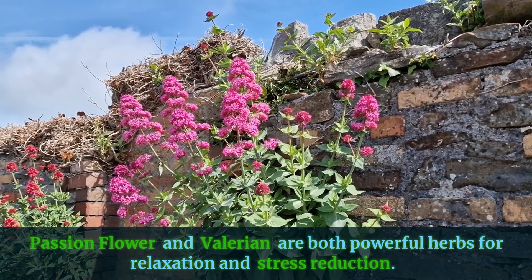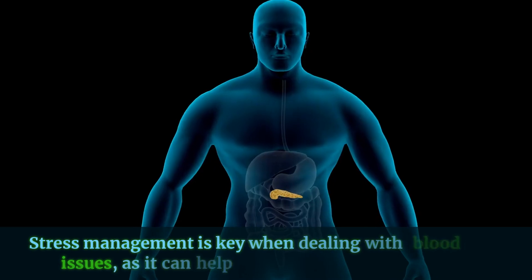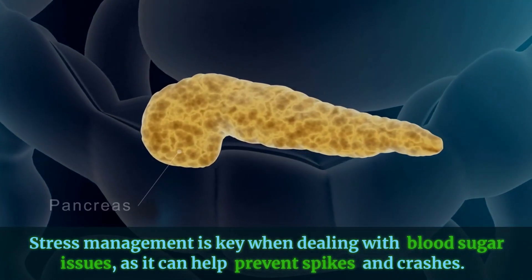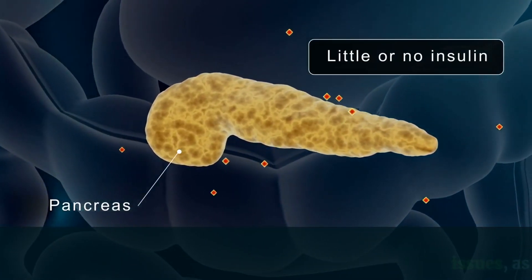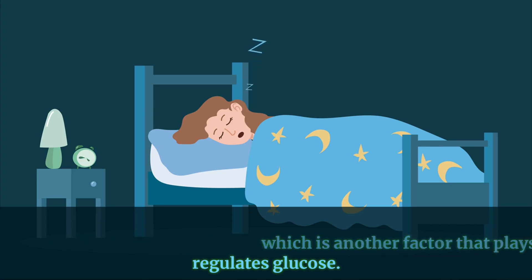Passionflower and Valerian are both powerful herbs for relaxation and stress reduction. Stress management is key when dealing with blood sugar issues, as it can help prevent spikes and crashes. These two herbs are well known for promoting better sleep, which is another factor that plays into how your body regulates glucose.